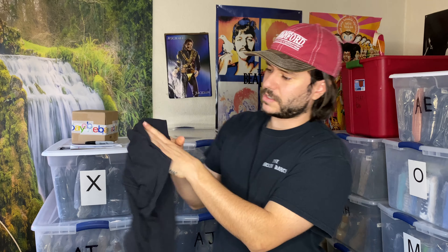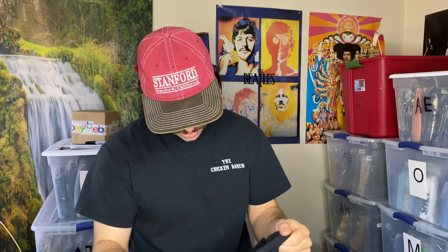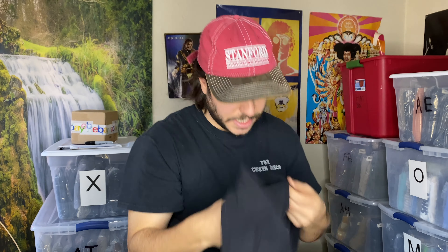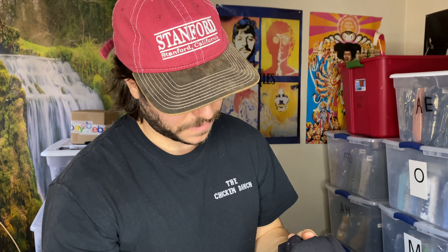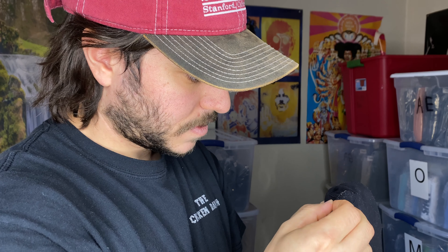We've got some Lululemon leggings. I'm in love with Lululemon, especially when I can find the style code. These ones are in pretty good condition, but that right there is kind of a deal-breaker. We lost 75 cents and I could probably still get 10 bucks out of them.